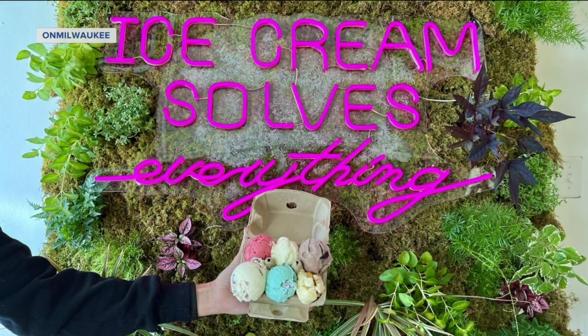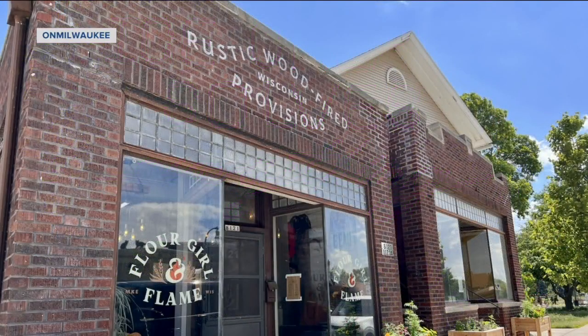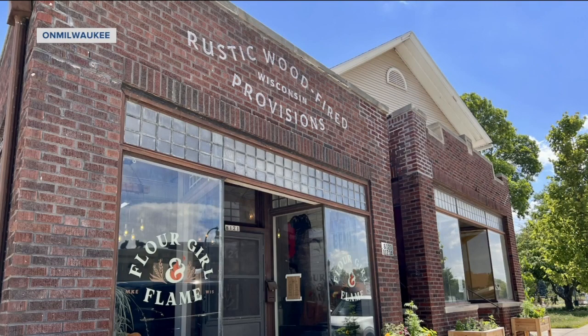This next spot is right next to Flower Girl and Flame in West Dallas. They just opened a few weeks ago, and they carry five different brands of really small ice cream companies, plus Purple Door and Live a Little Ice Cream. They're scooping all sorts of things you can't find anywhere else — everyone will leave happy.